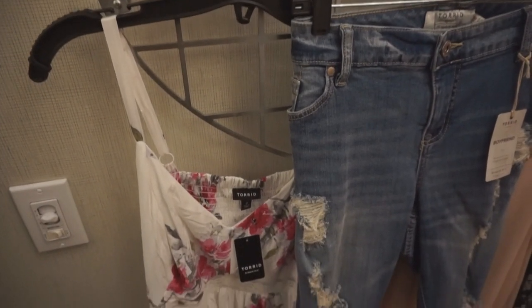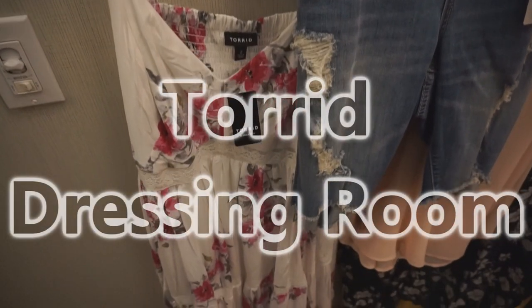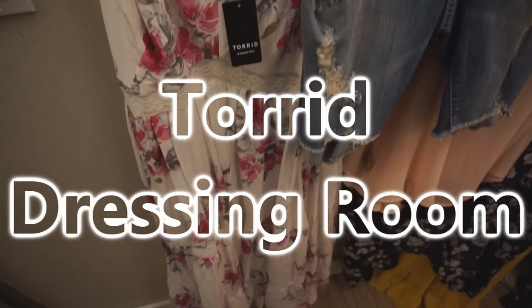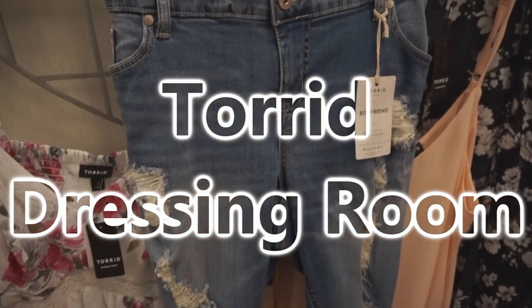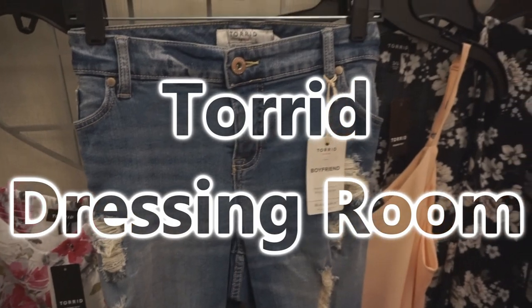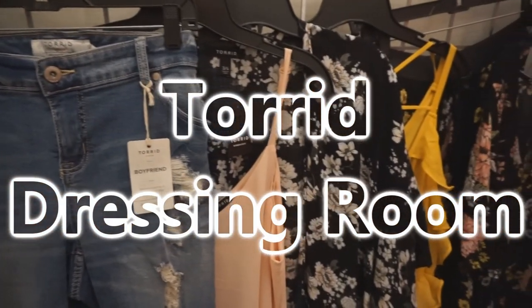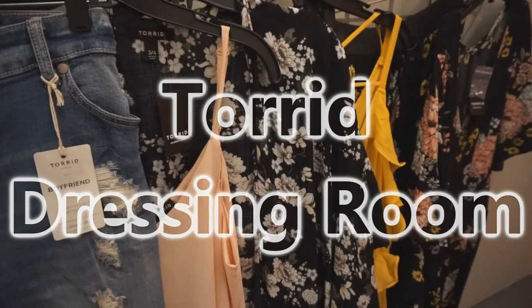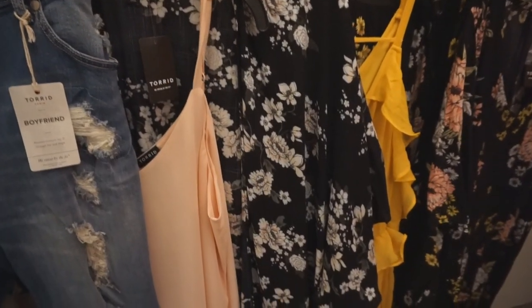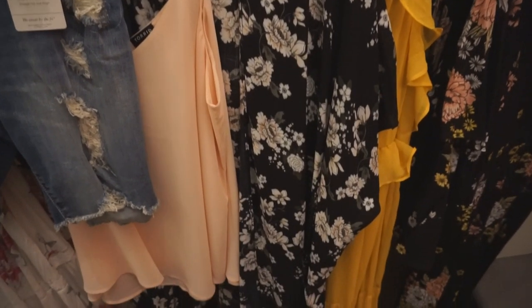Hey YouTube, it is me Shayna of ThickGirlsCloset.com and welcome back to my channel. As always, love having you guys here. For today's video we are doing a try-on video in the dressing room at Torrid. I haven't done a dressing room video in quite some time, so I thought it'd be pretty cool just stopping into Torrid, see what they have, and film what I tried on for you guys in the process.